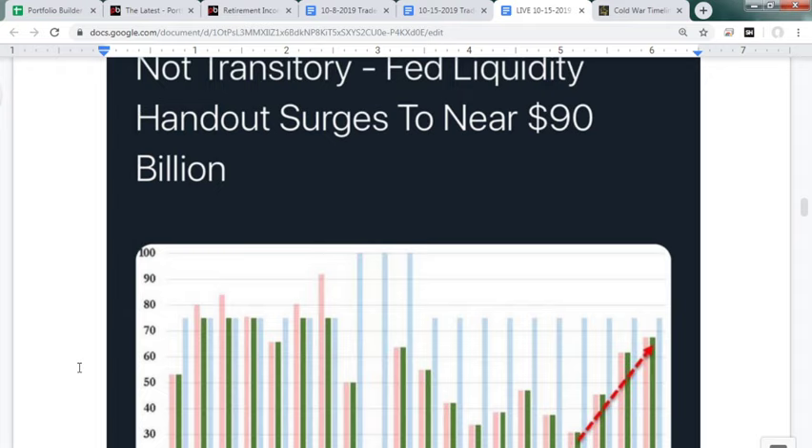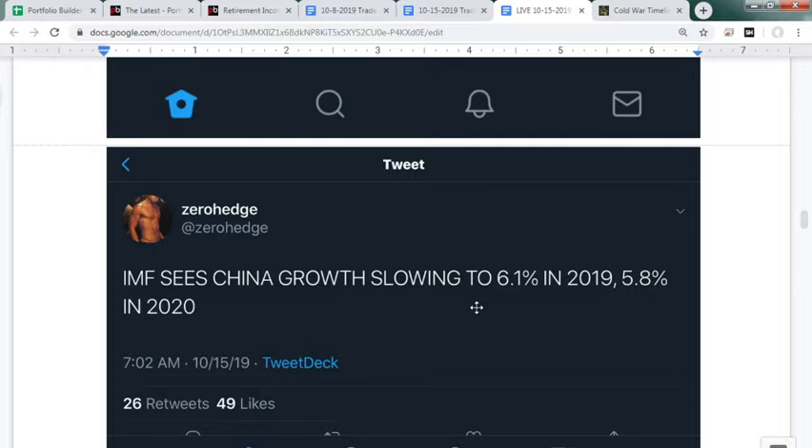The IMF shows China's growth slowing from 6.1 to 5.8 percent. China's credit impulse chart shows they're in a tough spot — their inflation rate is around three percent, which typically scares central bankers, but they desperately need another credit impulse which I think is around the corner. We're seeing the Fed do it, so most likely China will follow suit. Because of their inflation, though, they've had a hard time pumping more capital into their country.